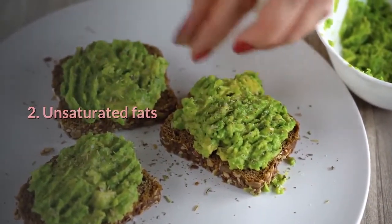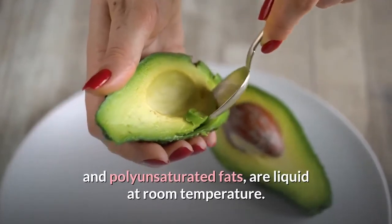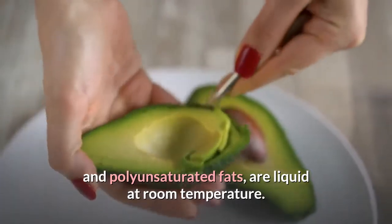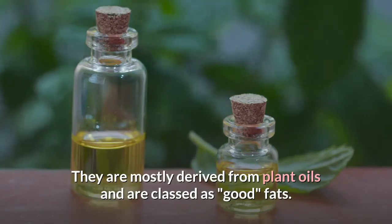2. Unsaturated fats, which include monounsaturated and polyunsaturated fats, are liquid at room temperature. They are mostly derived from plant oils and are classed as good fats.